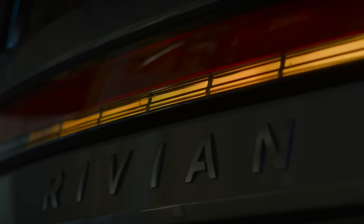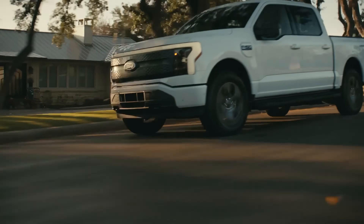Bi-directional EV charging — it's probably the most anticipated smart home technology of 2025, and it's finally here in the US. Several top vehicle manufacturers have already completed successful demonstrations of bi-directional charging. I'm going to be showing you how it works and where you can find it in today's video.